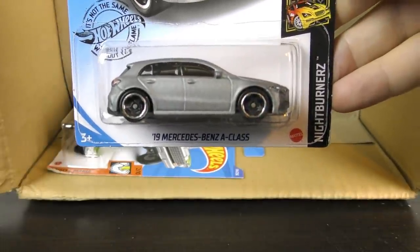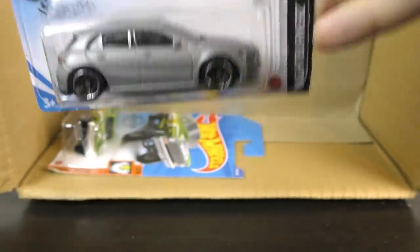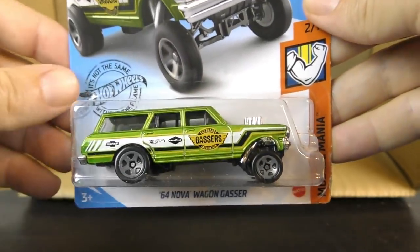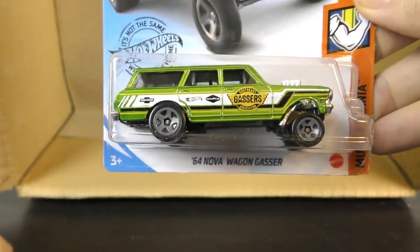Another silver 2019 Mercedes-Benz A-Class. And a new color on the 64 Nova Wagon Gasser — this is a 2020.